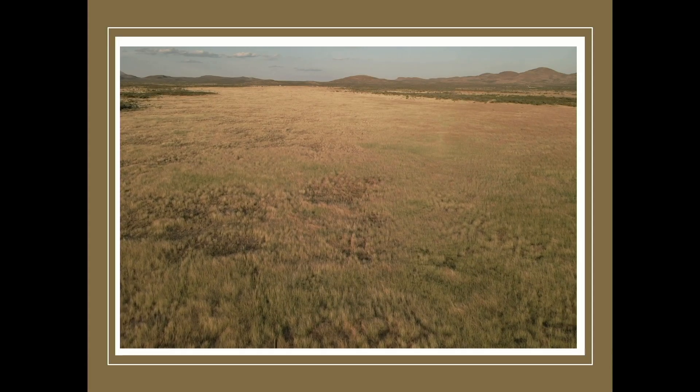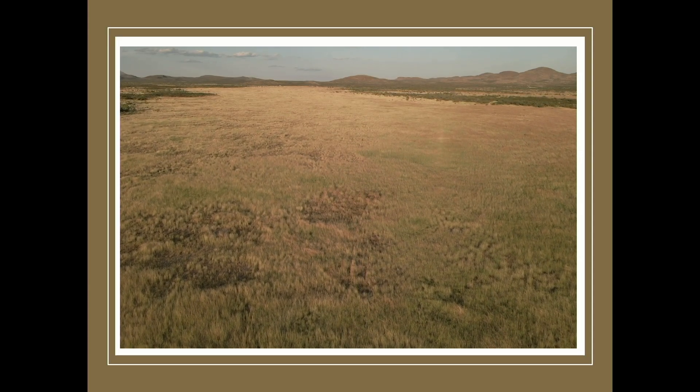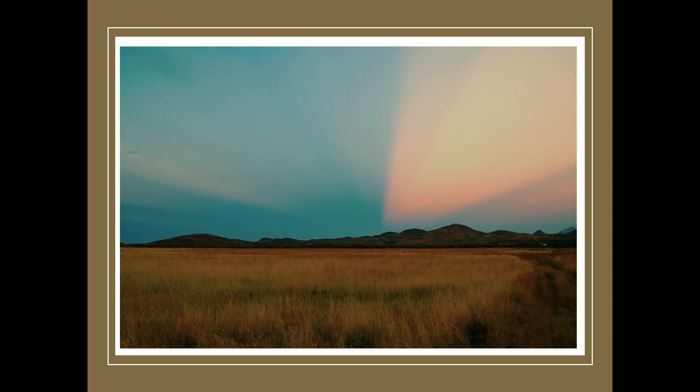We have converted 30,000 acres of what used to be bare ground 15 years ago into grasslands. This has been a community effort — we are now reaching three million acres just in the state of Chihuahua.